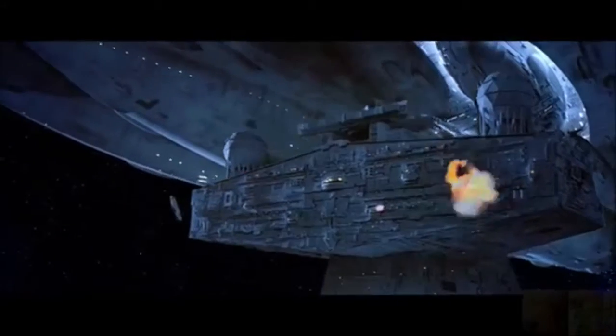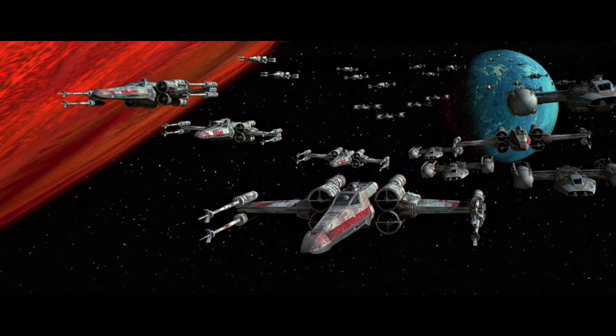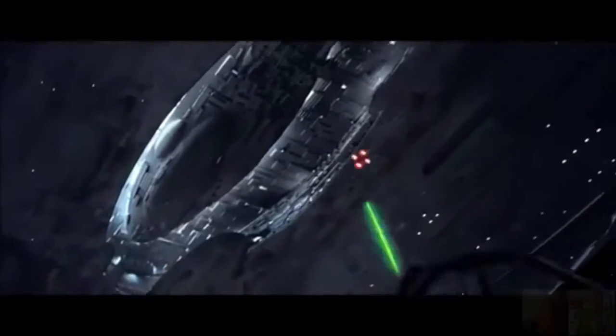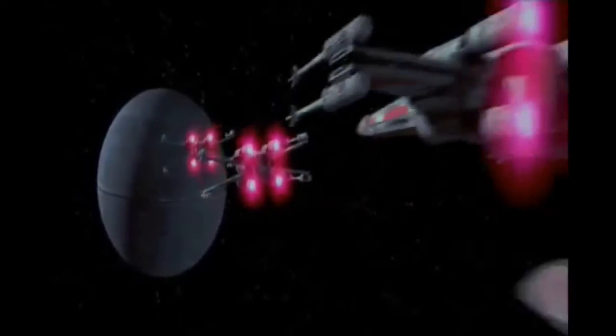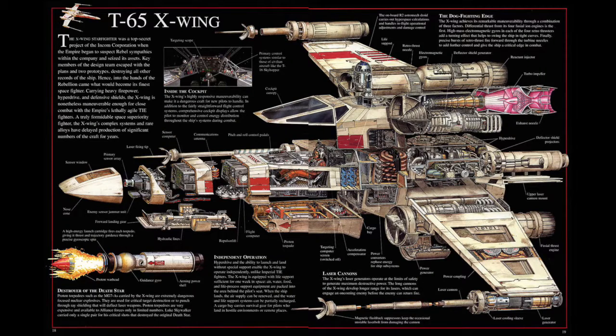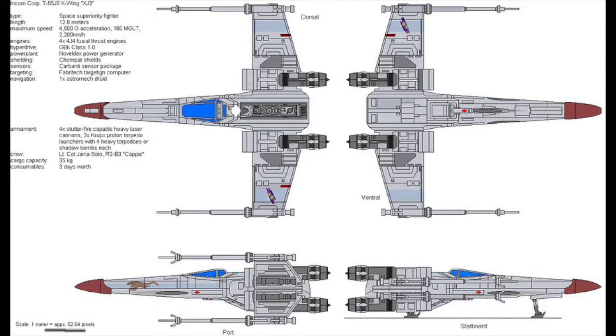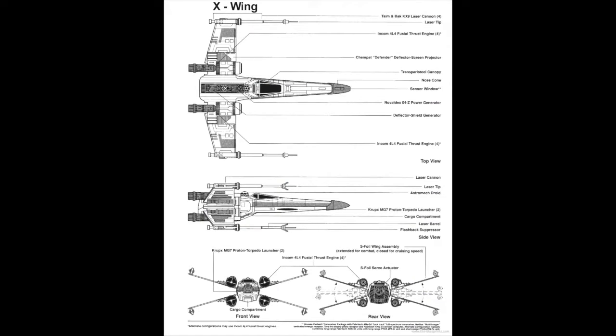Now let's shift to the TIE's direct competitor: the T-65B X-Wing, better known as the X-Wing. The X-Wing, while not quite as maneuverable, was still pretty close. It had two pairs of strike foils that folded out during combat to give it its X shape, with main laser cannons on the tip of each of the four wings. The X-Wing also featured proton torpedo launchers, a deflector shield, a long-range hyperdrive, a sensor system, targeting computer, and a spot for an astromech droid to run repairs and calculations.